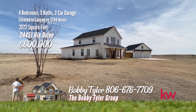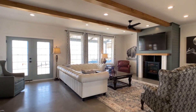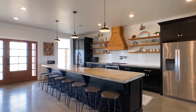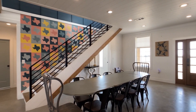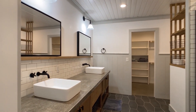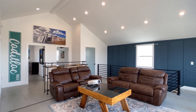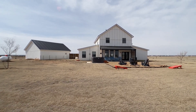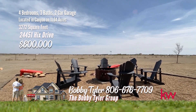This picturesque farmhouse, situated on 11.64 acres, offers a blend of rustic charm and modern luxury. Inside, the open floor plan creates a welcoming atmosphere with a spacious kitchen featuring concrete countertops, ample storage, and open shelving for a touch of farmhouse charm. The living and dining areas are bathed in natural light, providing panoramic views. The master suite, secluded for privacy, boasts a private bath with a walk-in shower, double custom vanity, and a generously sized closet. Upstairs, a second living area offers an ideal space for entertaining guests or unwinding with family. The detached garage, measuring 24 by 34, includes a workshop at the front, catering to hobbyists and DIY enthusiasts. Call the Bobby Tyler Group with Keller Williams Realty at 806-676-7709.